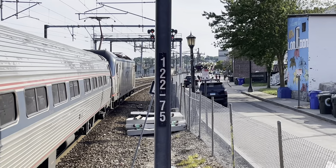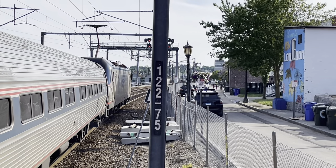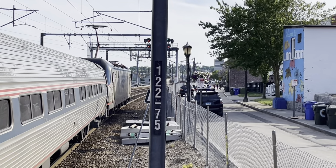Note the catenary pole 122.75 — that's the mileage from Grand Central Terminal. They stopped running trains from Grand Central to Boston in the early 70s.